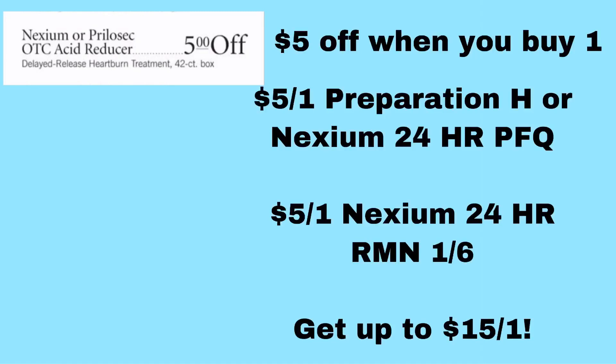The Nexium or Prilosec OTC Acid Reducer Delayed Release 42 count is $5 off when you buy one. The best deal is on the Nexium: there's a $5 off one Nexium 24-hour coupon in the Purple Flyer. There's also a Nexium printable coupon on itsyourwellnessownit.com, a $2 off one in the 12/9 RetailMeNot, a $5 off one in the 1/6 RetailMeNot, and a $2 off one also in the 1/6 RetailMeNot. If you use the $5 off one from the RetailMeNot, the $5 off one Purple Flyer coupon, and the $5 off instant savings, that's $15 off of one box.